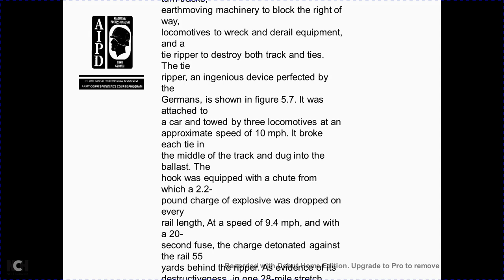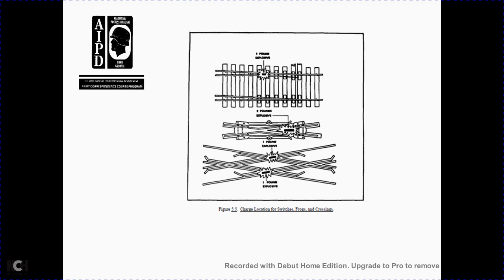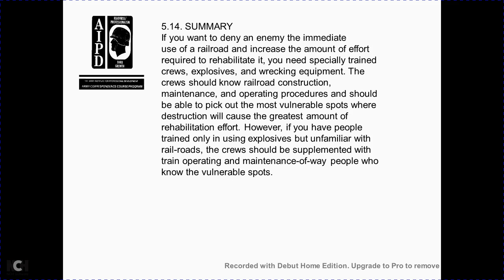A mechanical rail ripper — a device perfected by the Germans, shown in Figure 5-7 — is attached to a car pulled by three locomotives at approximately 10 miles per hour. It breaks ties in the middle of the track, digs into the ballast, and is equipped with a chute through which 22-pound charges drop down every rail length. At speeds over 9.4 miles per hour, a 20-second delay starts detonation 55 yards beyond the ripper's advance. Figure 5-3 illustrates how four viaducts were repaired after being substantially damaged. Figure 5-4 shows a temporary damaged tunnel with a detail of the rail frame tunnel lining installed within the damaged tunnel.